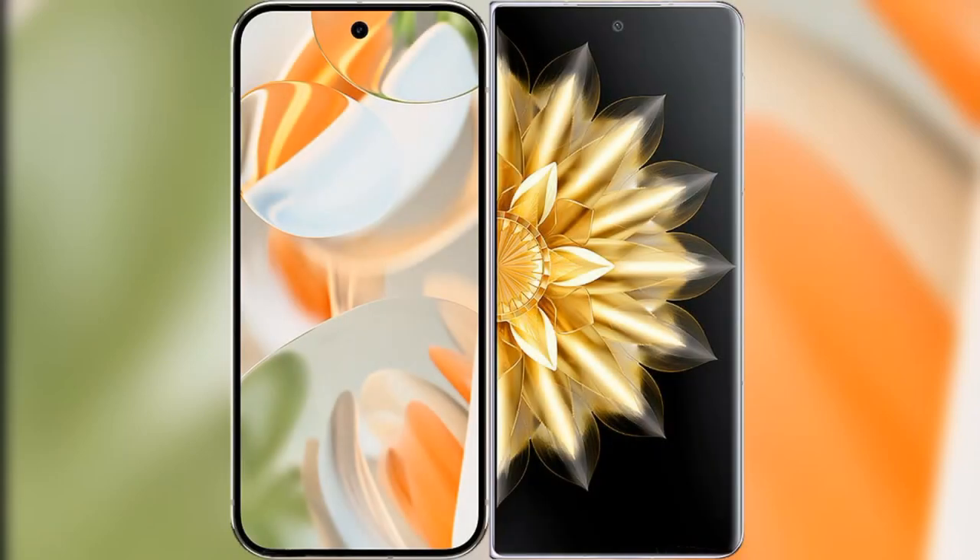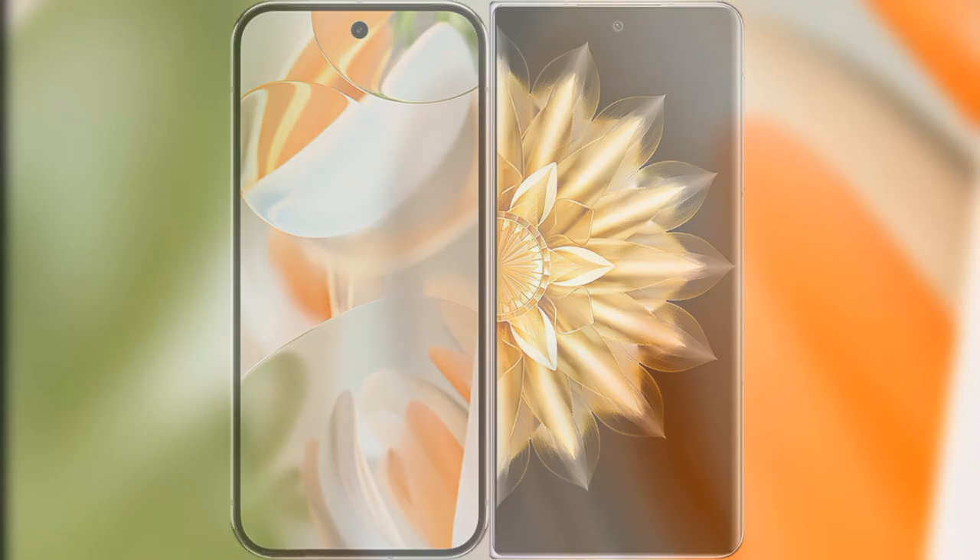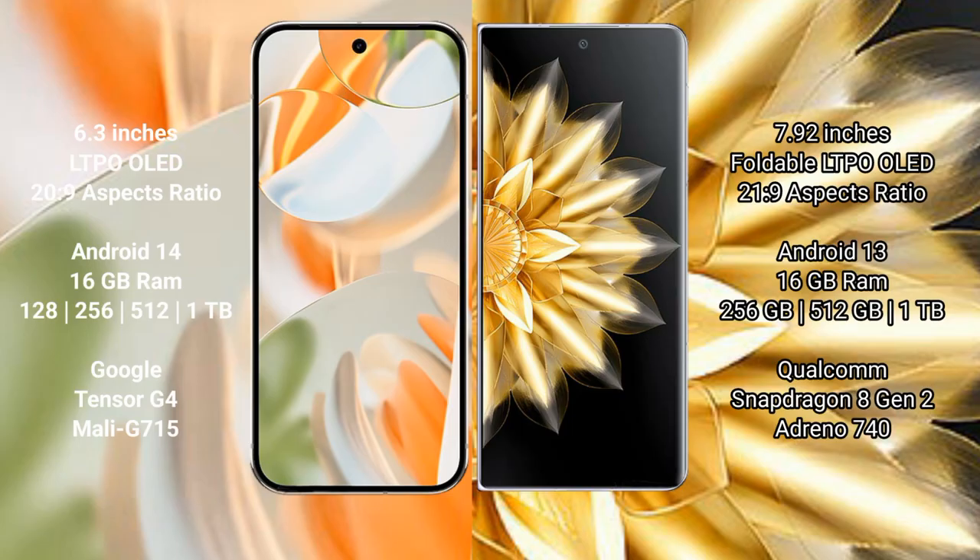We will compare the new Google Pixel 9 Pro with the Honor Magic V2. The Google Pixel 9 Pro features a 6.3-inch LTPO OLED display with a 20:9 aspect ratio. The Honor Magic V2 features a 7.92-inch foldable LTPO OLED display with a 21:9 aspect ratio.